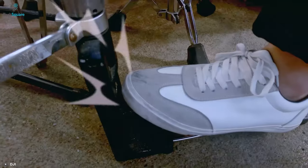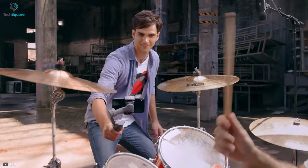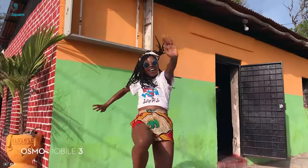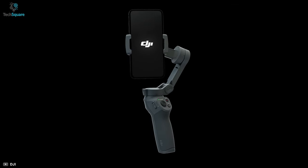So if you are a content creator looking for a gimbal for your smartphone that can provide professional-level video footage, then surely the Osmo Mobile 3 will be great for you.